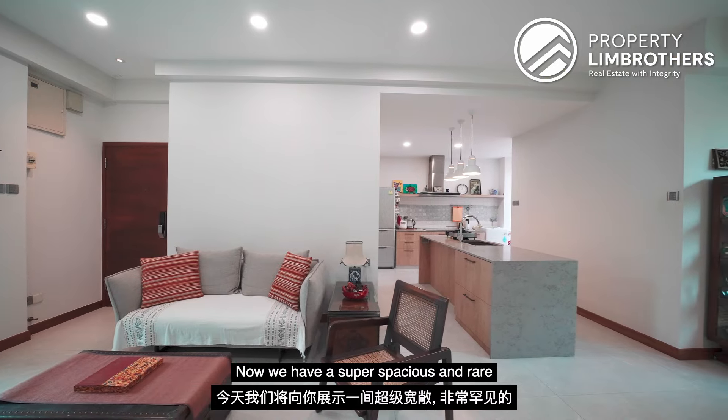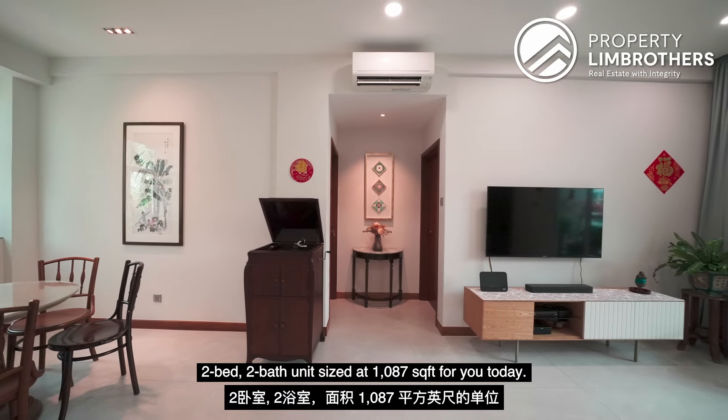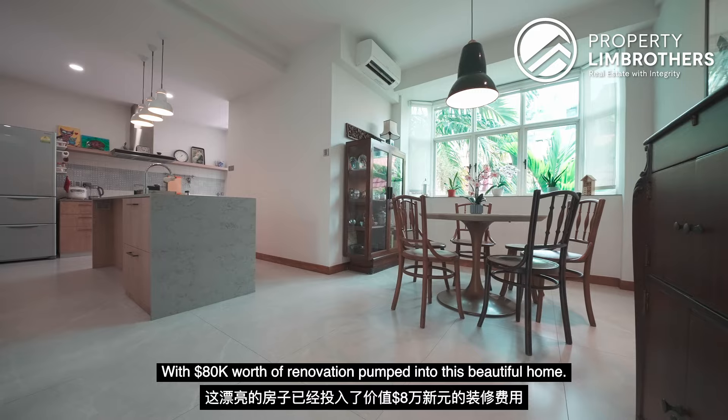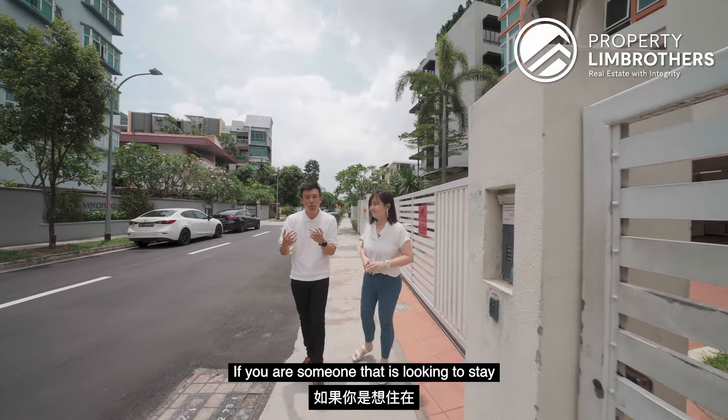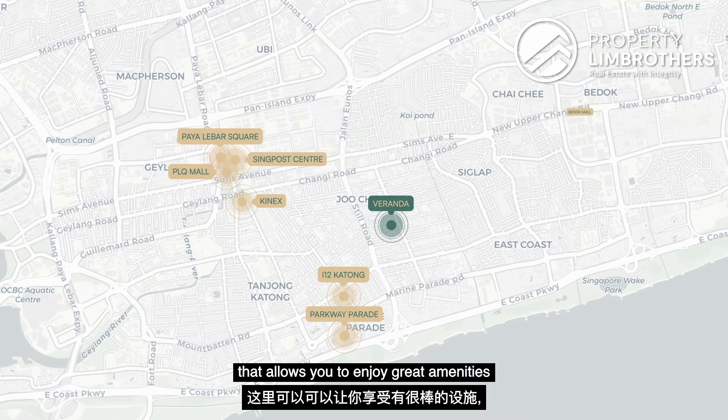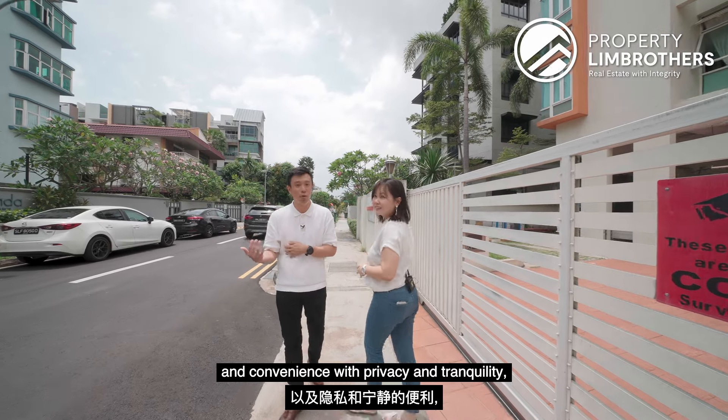We have a super spacious and rare 2-bed 2-bath unit sized at 1,087 square feet for you today. With $80,000 worth of renovation pumped into this beautiful home, if you are someone looking to stay in this charming east coast region within Telok Kurau that allows you to enjoy great amenities and convenience with privacy and tranquility, let's head up to take a look at this unit.